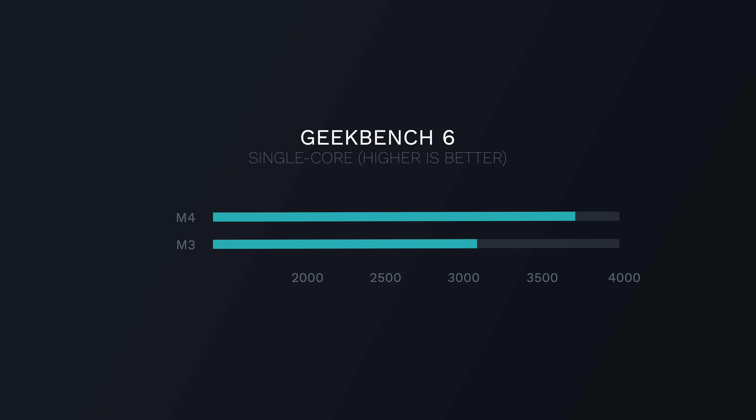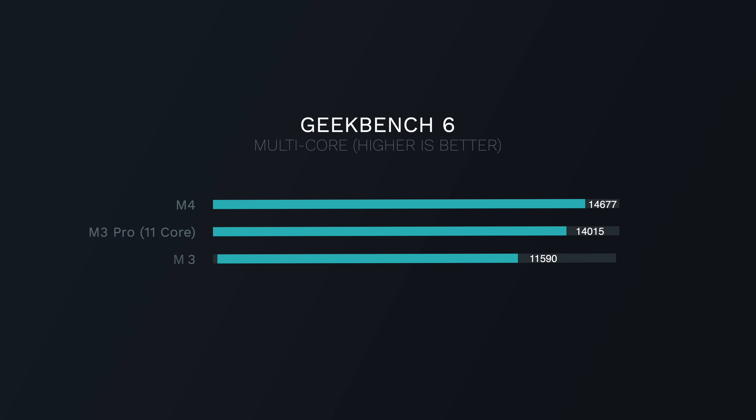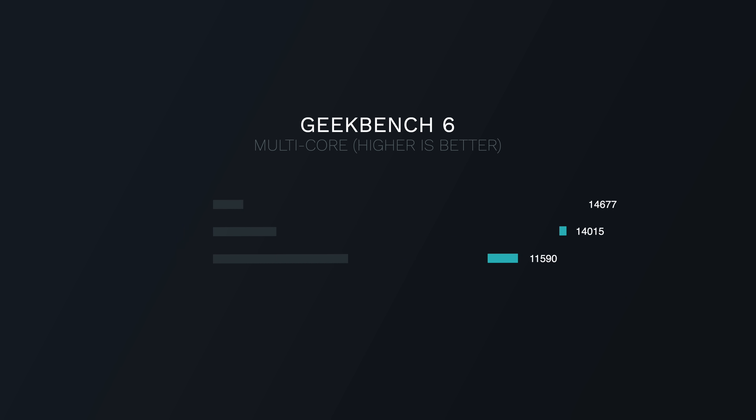3,607 for the single-core score and 14,677 for the multi-core score. That's 22% faster in single-core performance and 25% faster in multi-core performance. For reference, this M4 chip is in an iPad Pro, and it is faster than an 11-core M3 Pro chip in a MacBook Pro — in the thinnest Apple product ever.